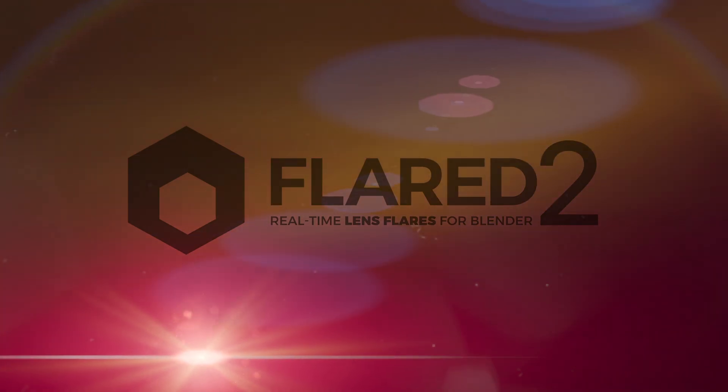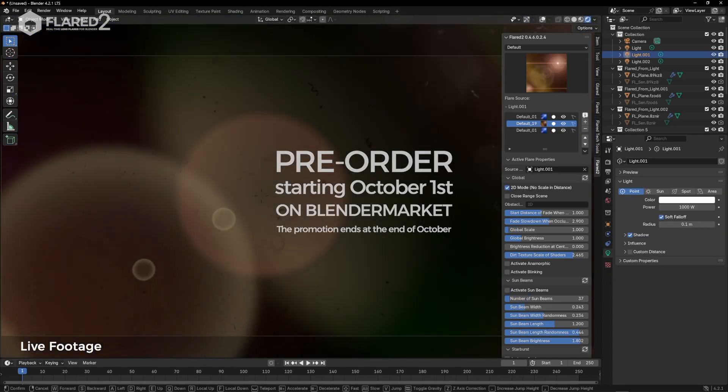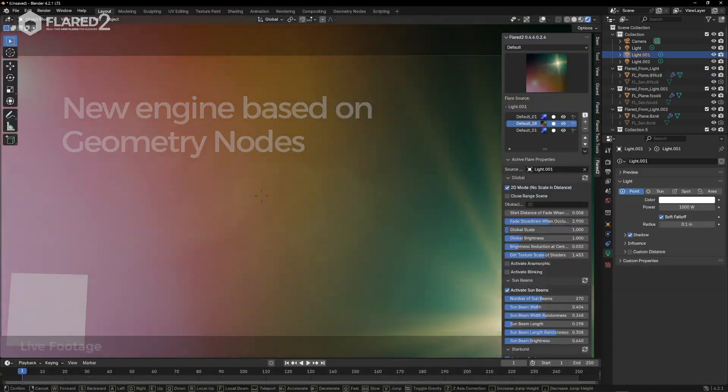Flared 2 is coming soon. The completely rewritten version of the most powerful Blender add-on for creating lens flares is about to be released. Flared 2 is now built on geometry nodes, offering highly advanced customization options while keeping ease of use as a top priority.